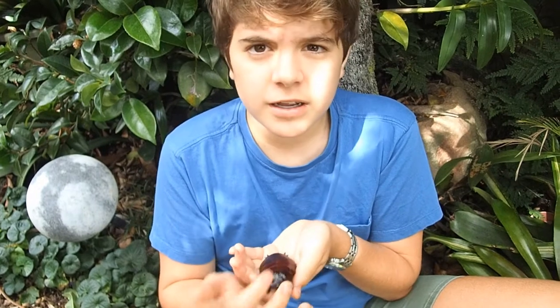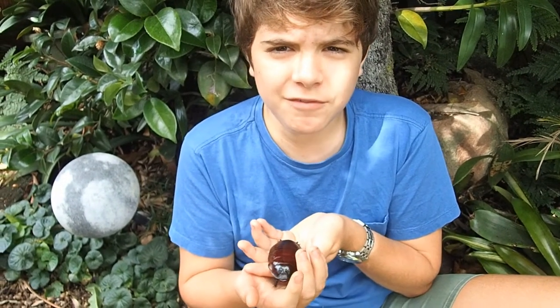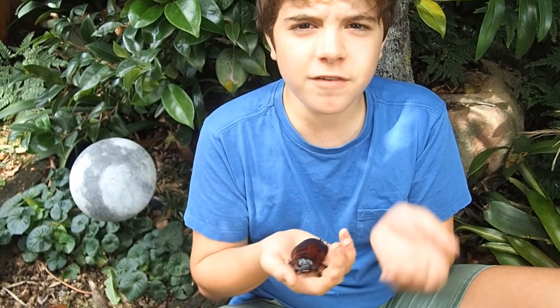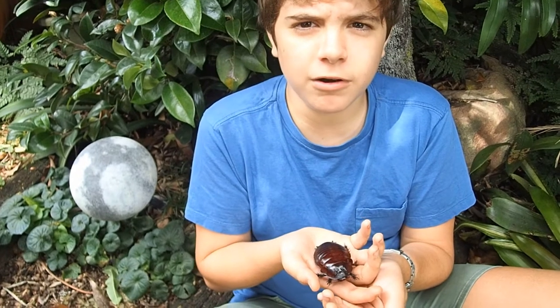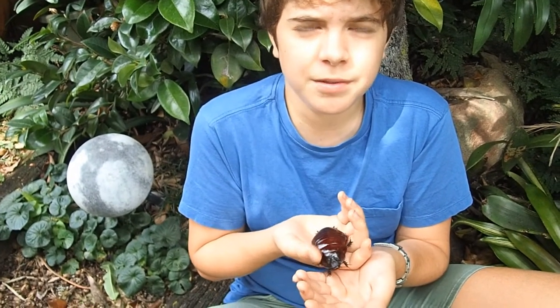The female cockroach, like this one, will take care of the babies for up to a year before they are allowed to leave the burrow. Every night she will leave the burrow, get some leaves, and cut them up for the babies.